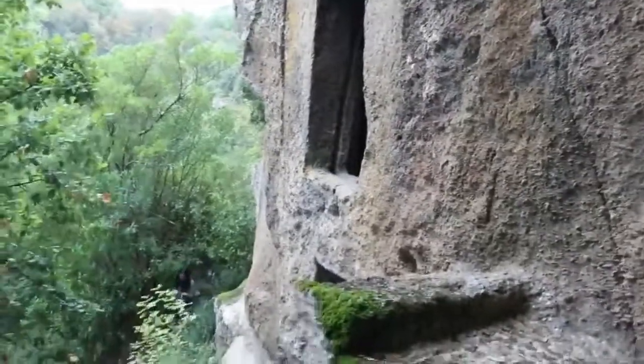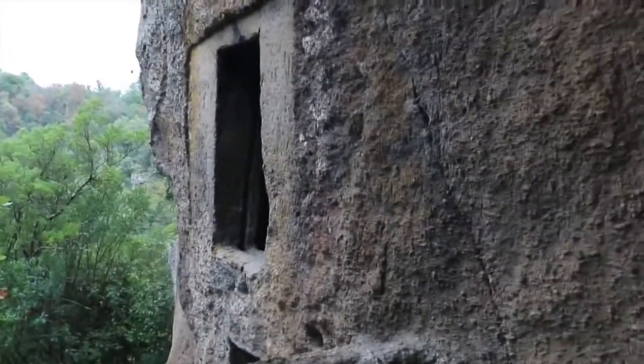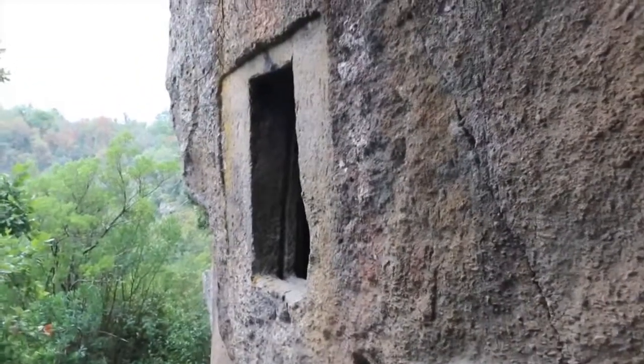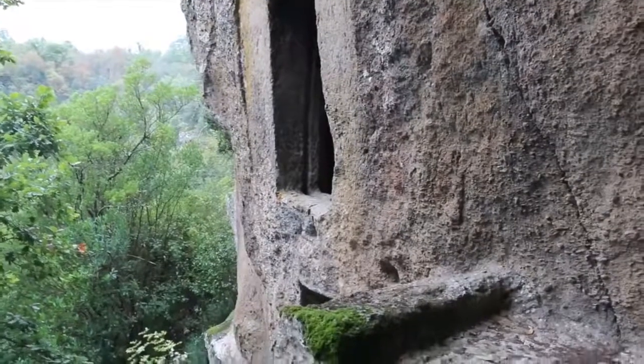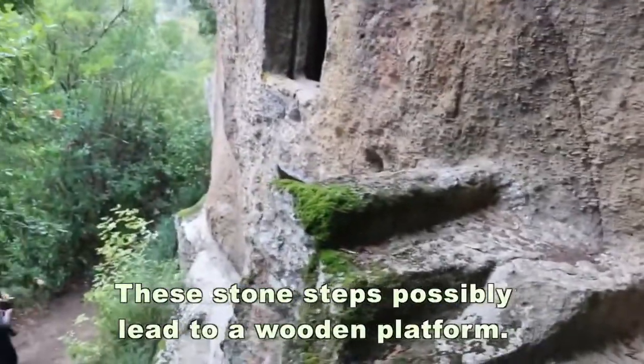We are in Bomarzo, at what was called the Finestraccia — it means 'the bad window' — because it's damaged. We are very close to the pyramid, about 300 meters away. Over to the pyramid, here are the old steps, and it's broken away here.